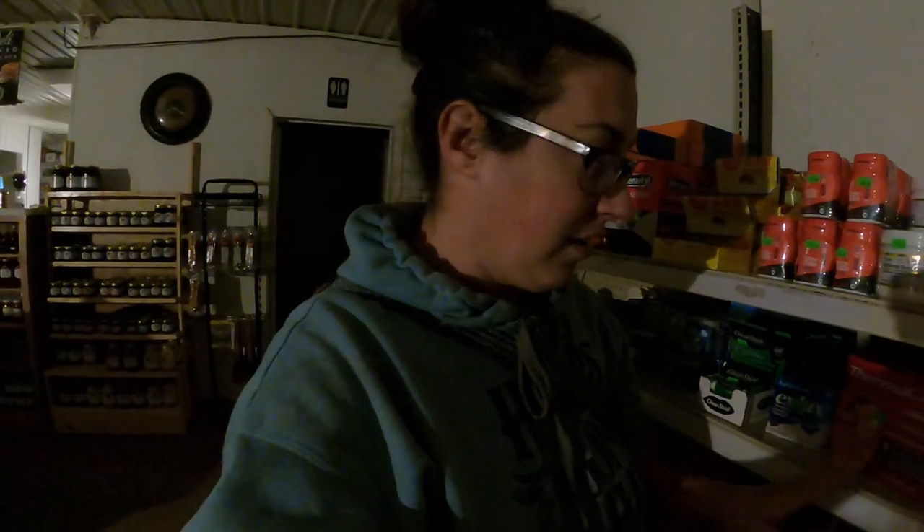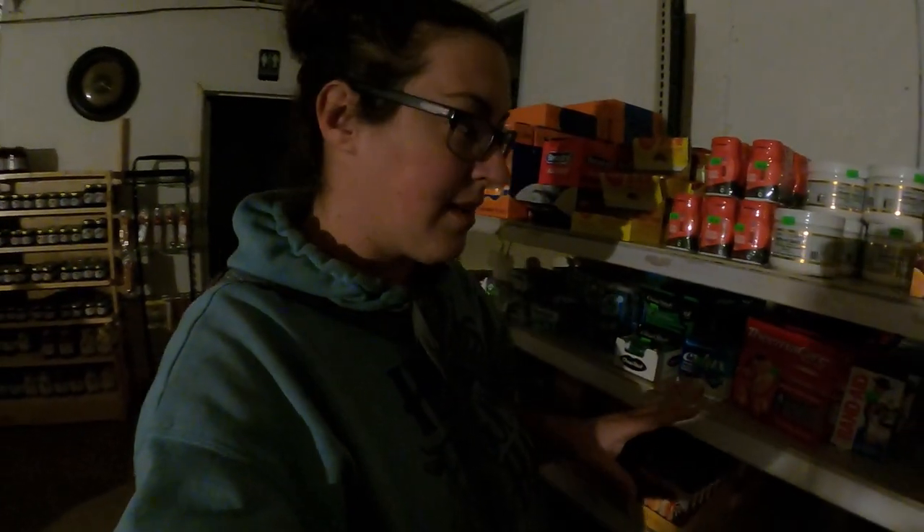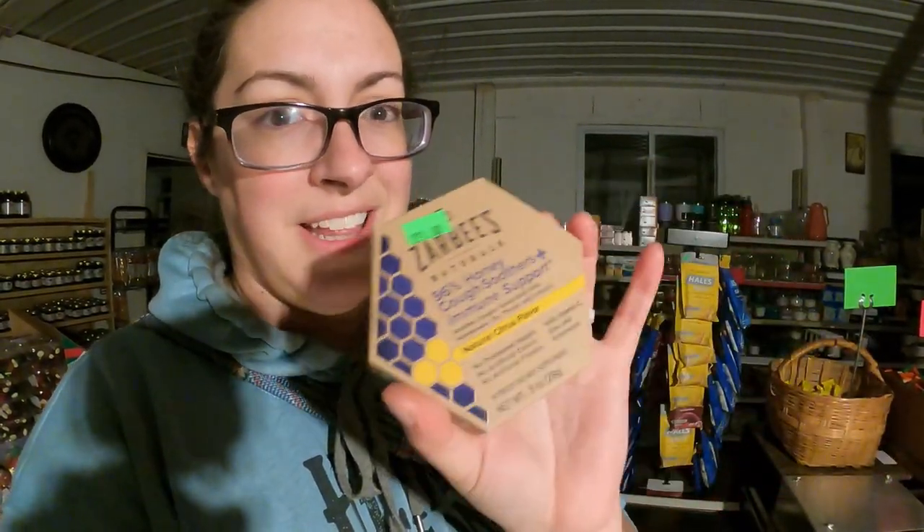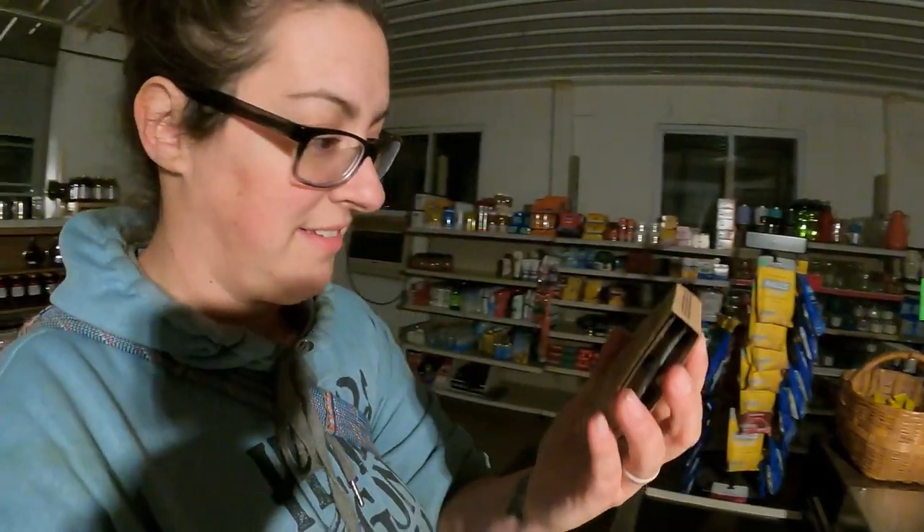Over here where some of the other medicines are, we found some really good deals on medicines we like when we feel sick. These Sambucus cough syrup — basically like an elderberry syrup — $1. And $2 for Zarbee's cough drops. You just can't beat it. Clearly, because of this place, I am completely ruined for a regular grocery store, but I'm not sad about it.